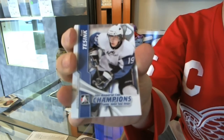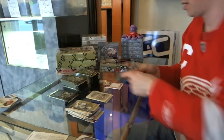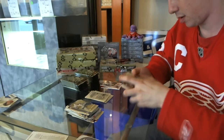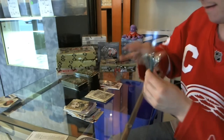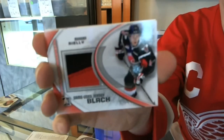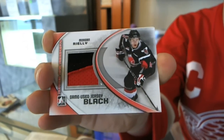Ryan Tisink. Memorial Cup Champions. Base. All right, peak hit here — we've got a two color jersey black, Morgan Riley. Morgan Riley — likely a top ten pick. Nice little hit there.